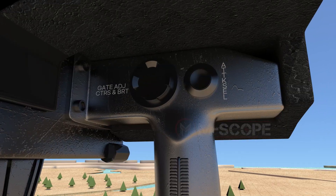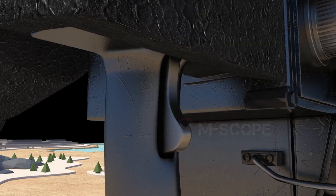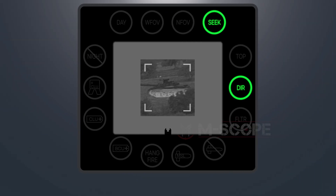On the right hand grip, there are switches managing attack select, gate adjust contrast and brightness, and fire trigger. One can switch between top attack mode and direct attack mode using the attack select. The top attack mode is the default mode and is automatically selected when the seeker is activated.